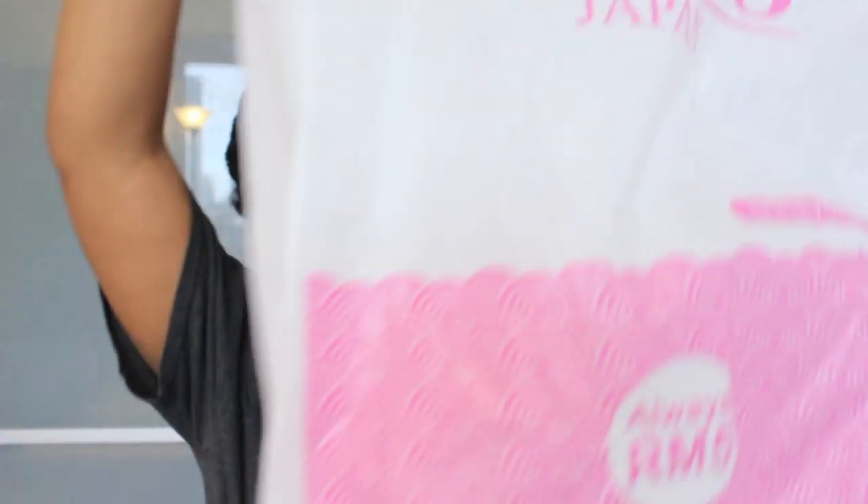I got this rose body scrub which I actually really like. I'm not really a floral person but this doesn't smell granny-ish — it's just a really nice rose scent. It has granules and feels good on the skin. That's it from Daiso.